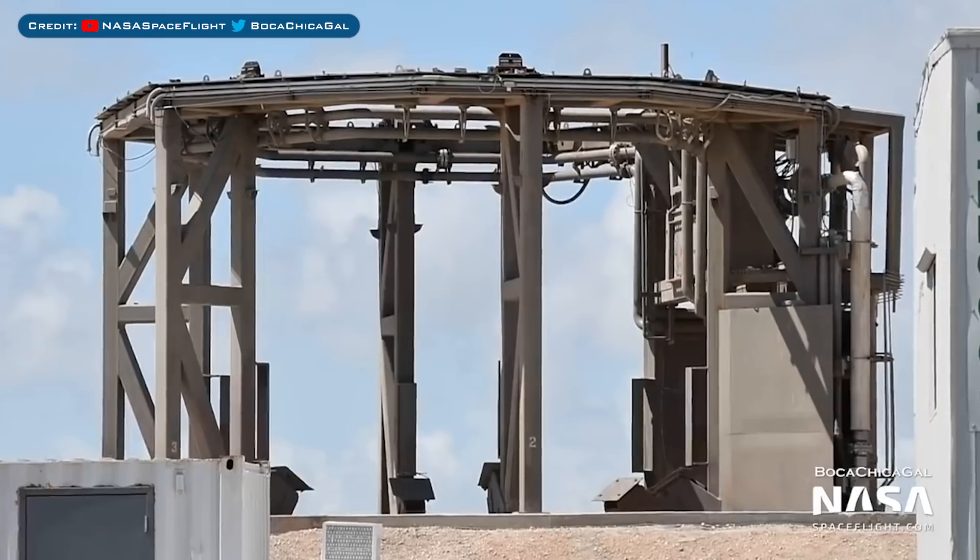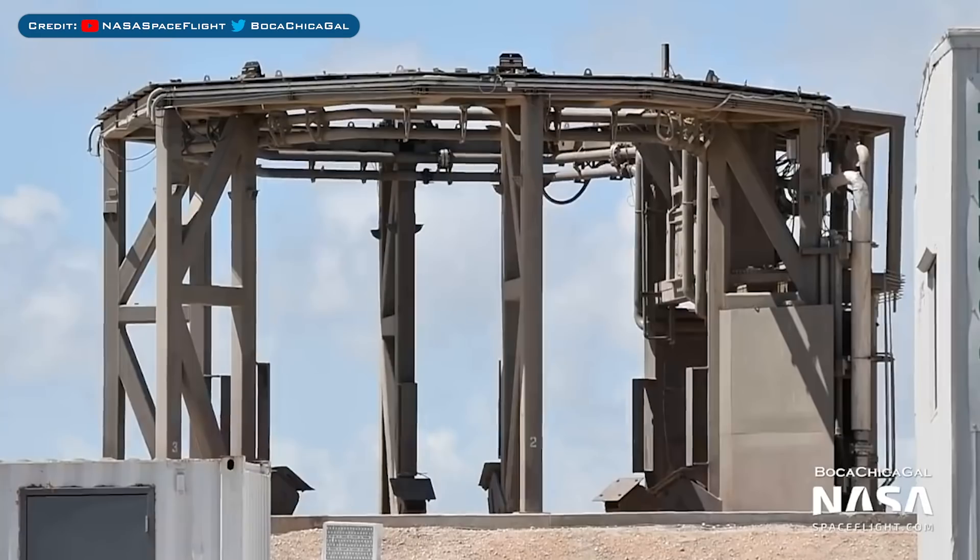That's all for the SpaceX updates, but over in Boca Chica, as you know SpaceX recently launched SN5. To start with, here is a view of the launch mount that the prototype was sitting on.